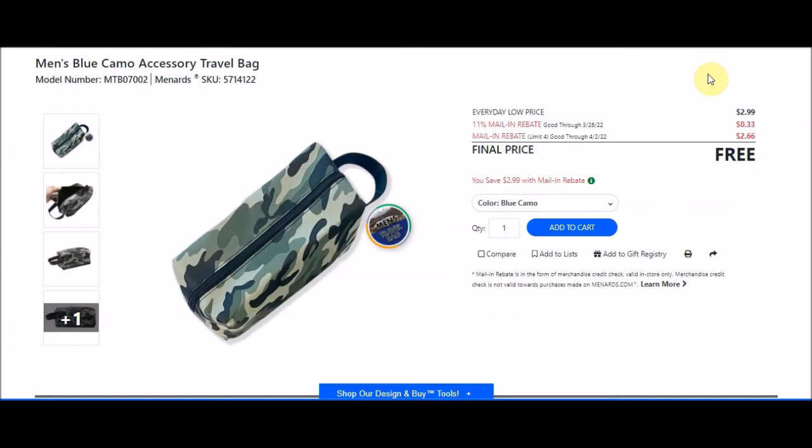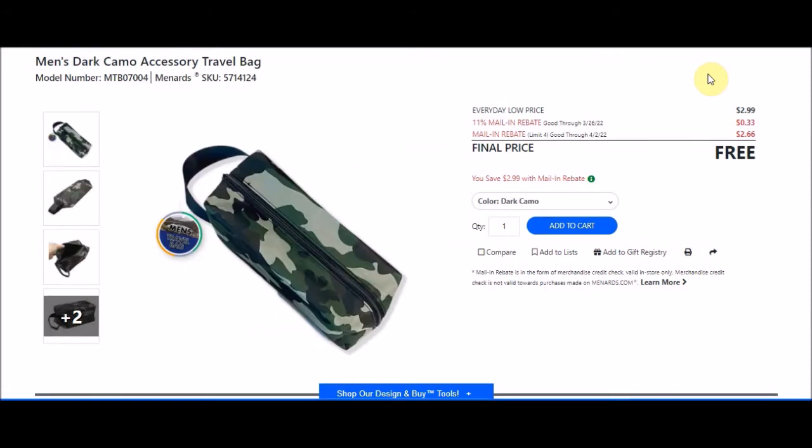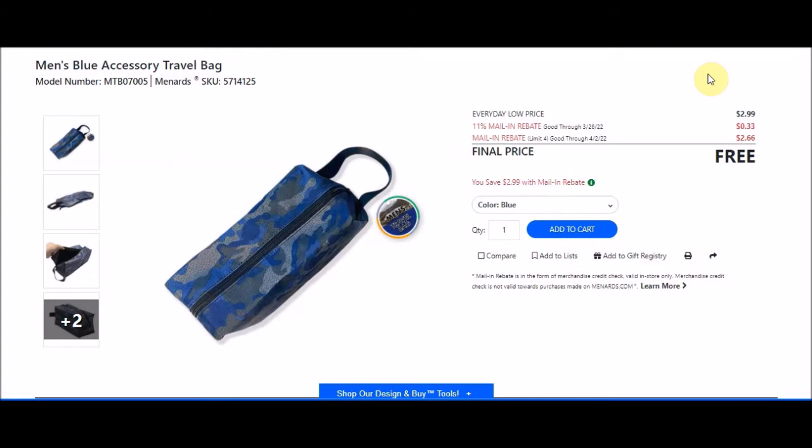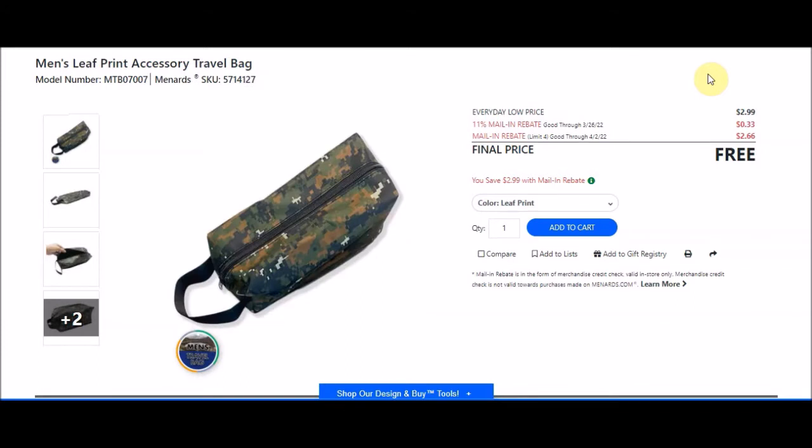The blue camo travel bag is SKU 5714122 — free after rebate, limit of 4. The camo travel bag is SKU 5714123 — limit of 4, free after rebates. The dark camo is SKU 5714124 — limit of 4, free after rebates. The blue camo is SKU 5714125 — limit of 4, free after rebates. The blue plaid is SKU 5714126 — limit of 4, free after rebates. The leaf print is SKU 5714127 — limit of 4, free after rebates.